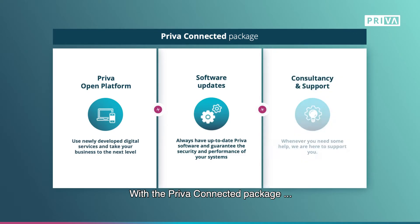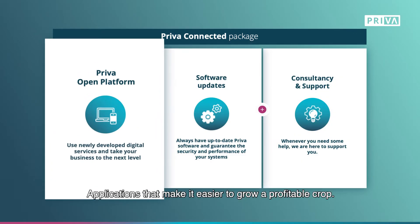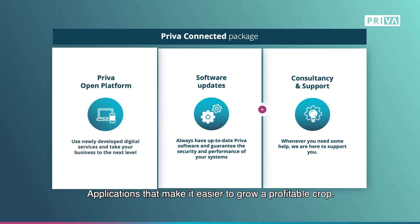With the Priva Connected package, you unlock several applications right away — applications that make it easier to grow a profitable crop.